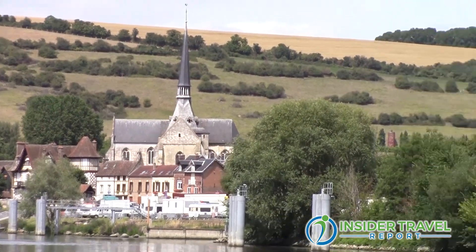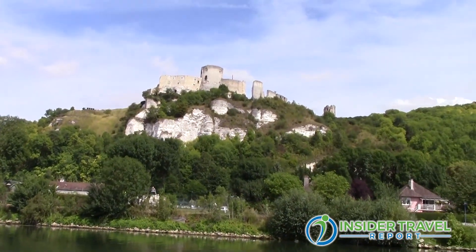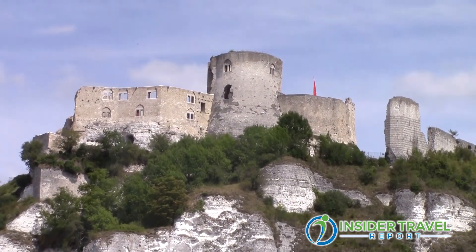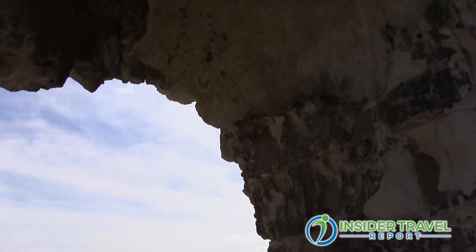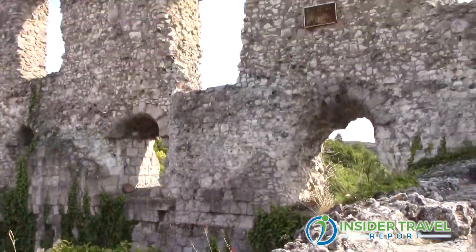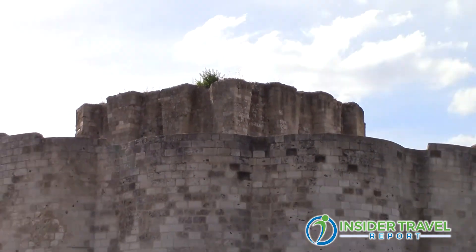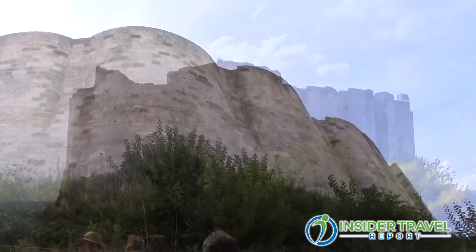The next port was Les Andelys, which is a very pretty little town. From Les Andelys, we hiked to the ruins of the castle of Richard Lionheart, a castle called Château Gaillard, built at the very end of the 12th century. He wanted to protect his region and the city of Rouen, which was part of Normandy, from the aspirations of the French king. It was probably the most remarkable military architecture of the 12th century, built on the plan of the Krak des Chevaliers that he saw in Syria, which was very hard to take.